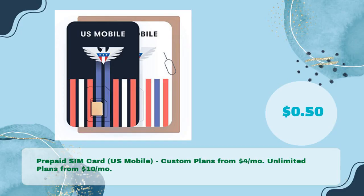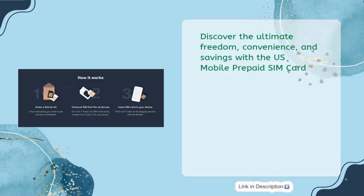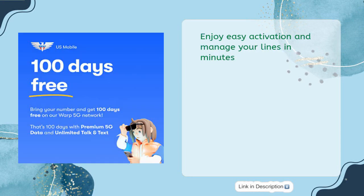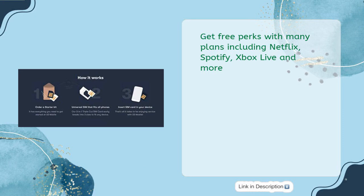US Mobile prepaid SIM card — custom plans from $4 per month, unlimited plans from $10 per month, for just 50 cents. Discover the ultimate freedom, convenience, and savings with plans starting from just $4 per month. You can talk, text, and surf the internet with no contract or hidden costs, and enjoy easy activation and line management in minutes. Many plans include free perks like Netflix, Spotify, and Xbox Live.